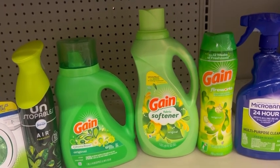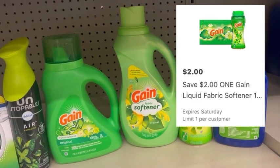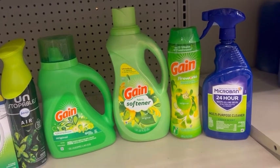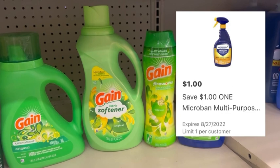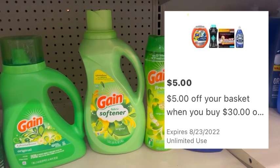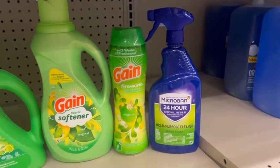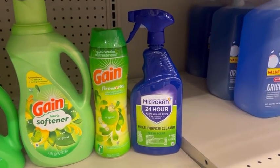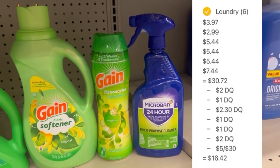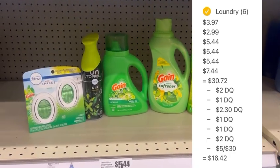Grab a container of Gain fireworks for $7.44 and clip the $2 off digital coupon found in the HEB app. Finally, grab a microband cleaning spray for $2.99 and clip the $1 digital. On top of all of the digital coupons mentioned, be sure to also clip the $5 off 30 laundry basket coupon. Your total for all six of these items is $30.72, but once you scan that barcode in the HEB app at checkout, all of the digital coupons will apply leaving you to pay just $16.42 out of pocket.